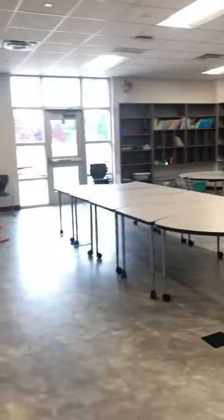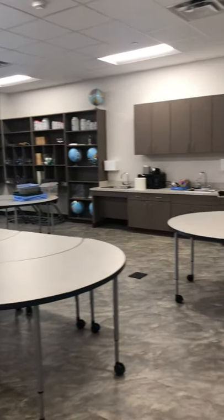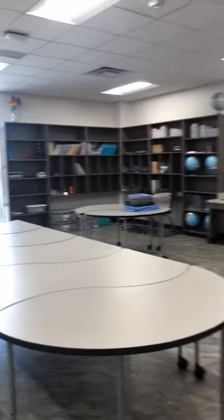This is our science lab, which you'll actually get to be with Mrs. Avance, Mrs. Proffer, or Mrs. Miller. And as you look around the room, you can see we have so much in store for you guys and we cannot wait for you to come in here and learn with us.